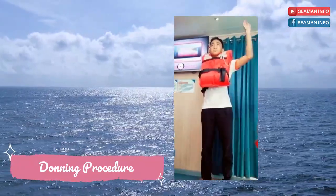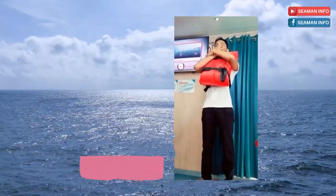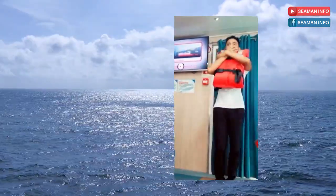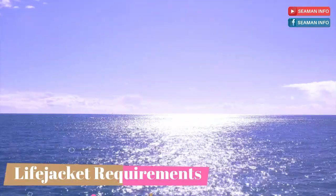Should there be a need to jump into the water, put your left hand at your right shoulder to support your life jacket, pinch your nose with your right hand, close your mouth, put your feet together, then jump.